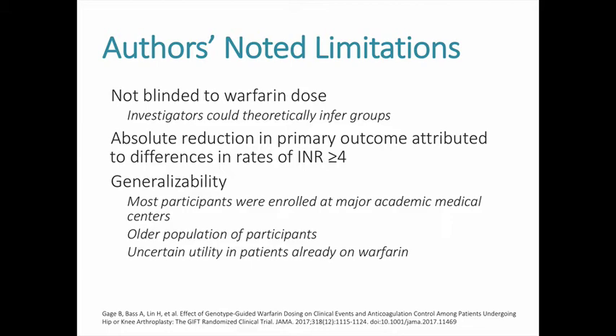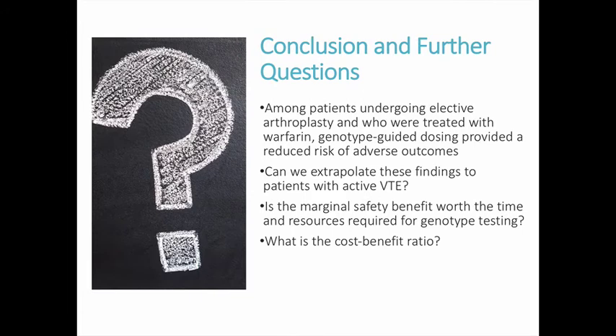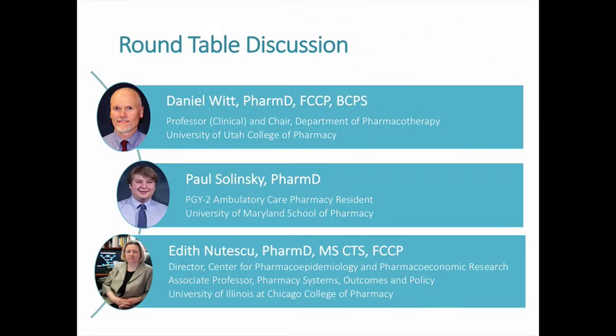This trial did not include newly diagnosed patients with acute VTE or patients already on warfarin. The timing of anticoagulation initiation in this trial was relatively predictable, in contrast to the clinical uncertainty associated with new-onset atrial fibrillation or VTE. It is also unclear whether the results can be applied to patients with active VTE, since participants were only receiving anticoagulation for prevention. Finally, the Centers for Medicare and Medicaid Services funded the genetic testing in the GIFT trial, making it important to see whether results will impact insurance coverage.